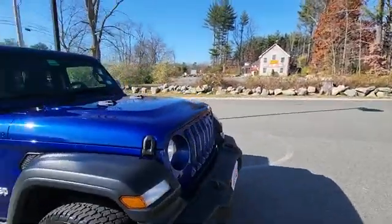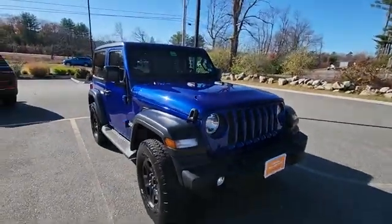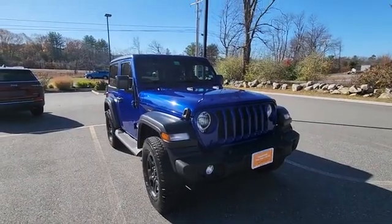Super sharp looking two-door Wrangler. Come see this video, come in and take it for a test drive — ask for Jeff.